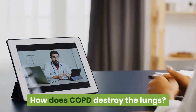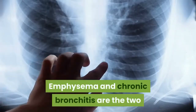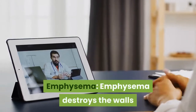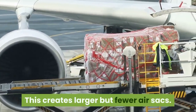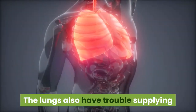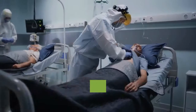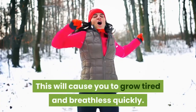How does COPD destroy the lungs? COPD is a group of lung disorders. Emphysema and chronic bronchitis are the two main conditions included in this category. These conditions attack your lungs in different ways. Emphysema destroys the walls between the air sacs in your lungs, creating larger but fewer air sacs. The total surface area for gas exchange therefore becomes smaller. The lungs also have trouble supplying oxygen to the tissues of the body and getting rid of carbon dioxide. This damage also reduces the amount of air your lungs can hold and move. As a result, you may not have the lung capacity to do normal tasks, which will cause you to grow tired and breathless quickly.